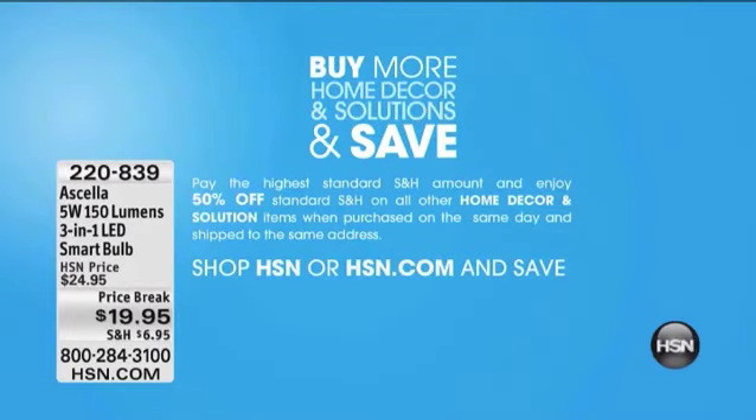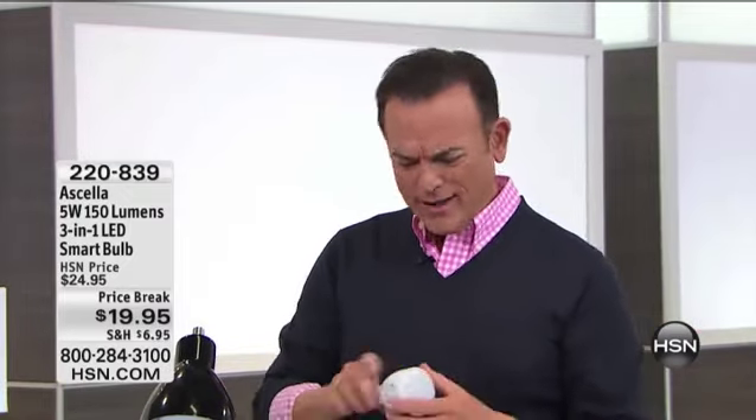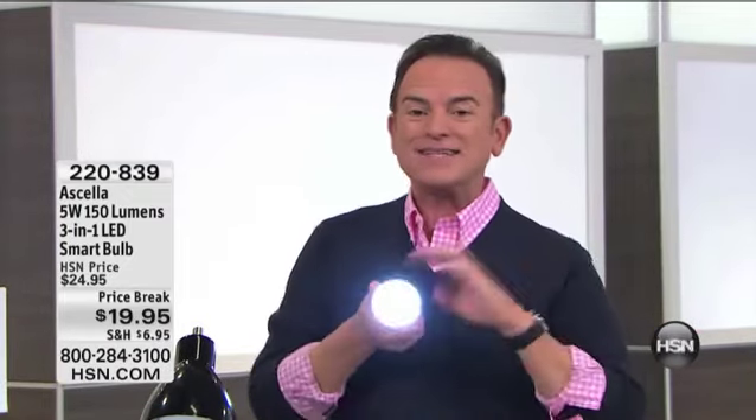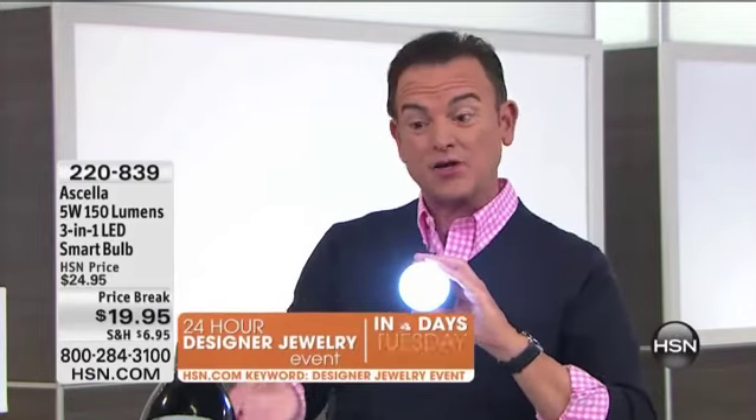With Buy More Home Decor and Save during Home Solutions — with everyone that's shopping, we have around 2,500 left. What happens during a presentation like this is people will channel surf by and say, why is that guy holding a light bulb? It's not just a light bulb. It's a light bulb, a flashlight, and an emergency light that comes on when your power goes out.